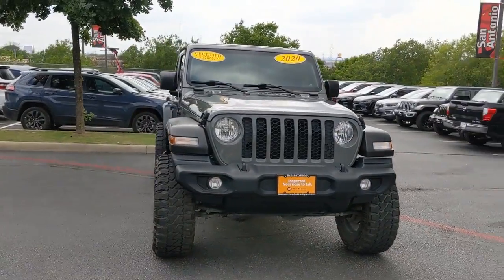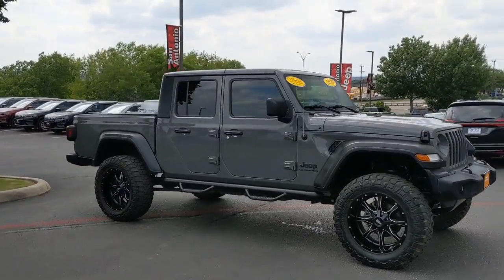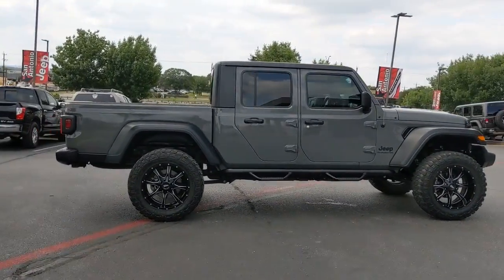This could be the car for you. The 2020 Jeep Gladiator. This vehicle still has fewer than 25,000 miles on the clock, so it won't last long.